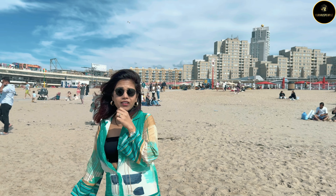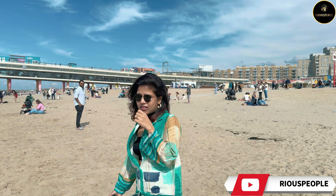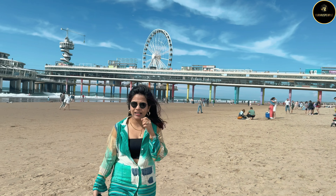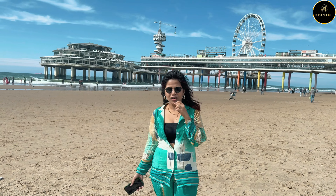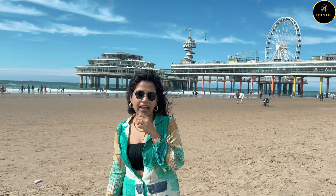Today you will notice where we are going. I am here at the beach and you can see it's a sunny day. The beach is called Scheveningen Beach. This is a very famous beach in Netherlands and it's a very good beach.